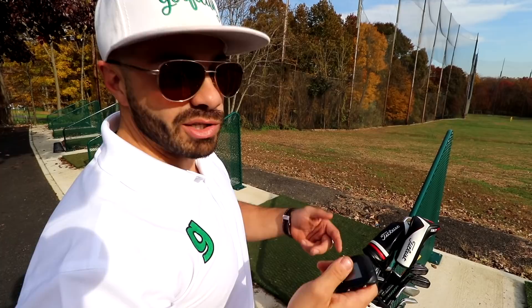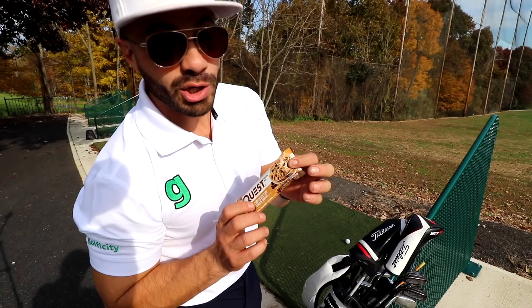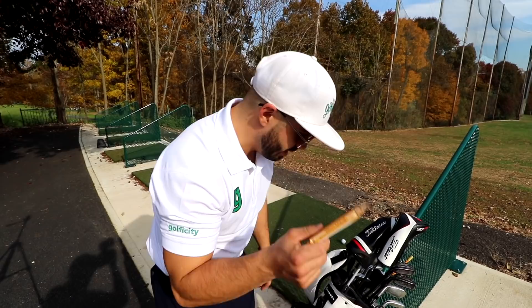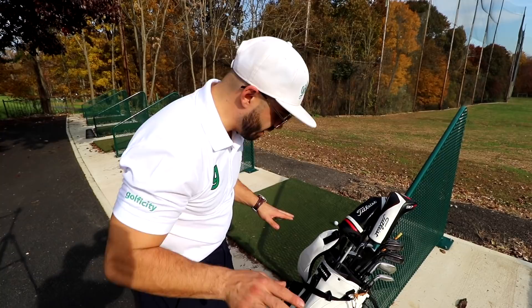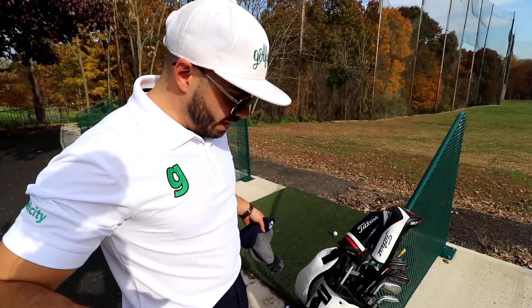A lot of you ask what I do for nourishment on the course. Most of you know me as an egg-whites guy — I'll eat that before the round. But while I'm out there, I always go Quest Bar. I always have a few in there — this isn't a paid endorsement, I just love these things. And now that we're trickling into the cold season, I always throw in a Golficity hat, snow hat, something to cover the ears. I haven't thrown the rain gloves in there yet but I do have them.